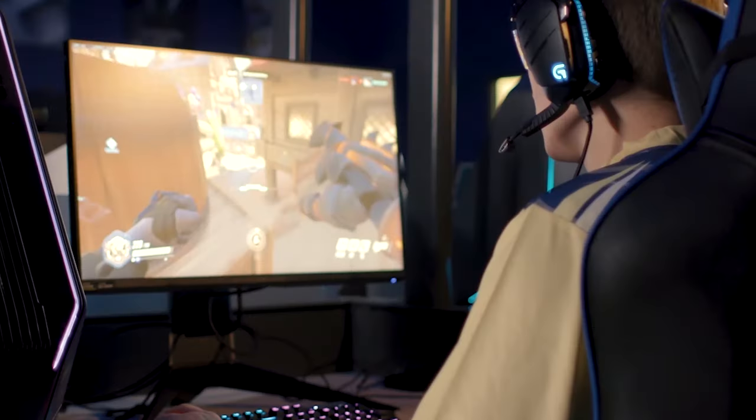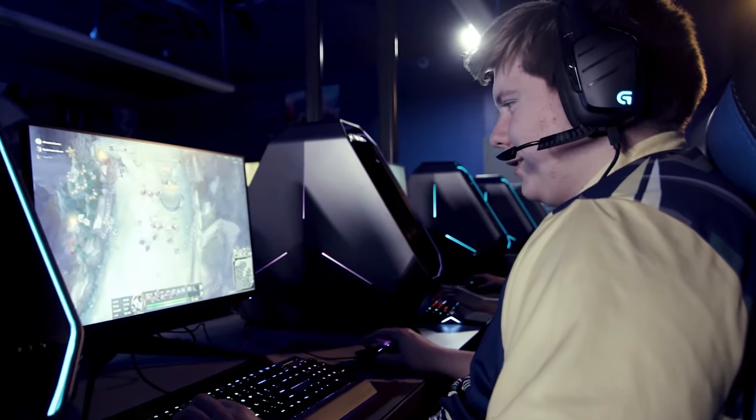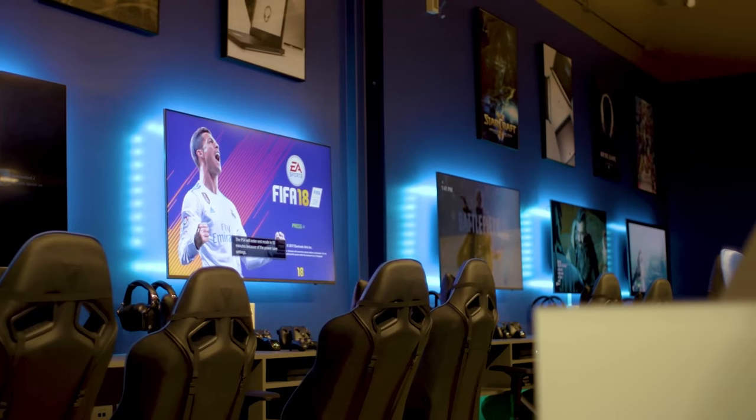Speaking of gaming, Neveldine also houses the SUNY Canton Esports Arena. The Esports Arena captures the excitement of our campus gaming community. The state-of-the-art space features 25 Alienware gaming computers, as well as the latest in console gaming.